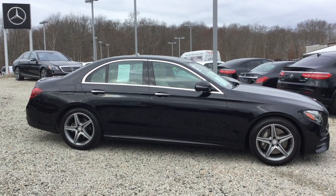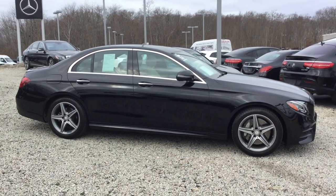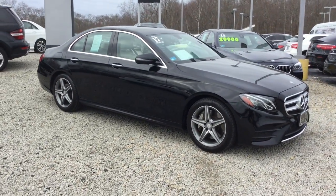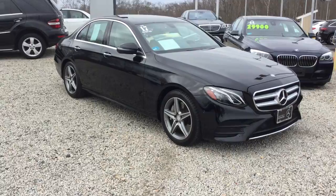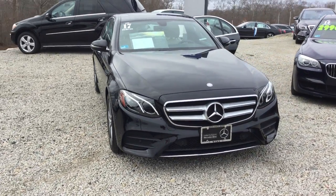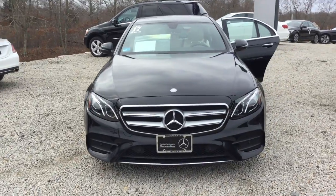Hello, this is John from VD Mercedes-Benz and this is the 2017 E300 4Matic Sport Sedan, 26,653 miles, beautiful black over a macchiato beige interior — gorgeous car.